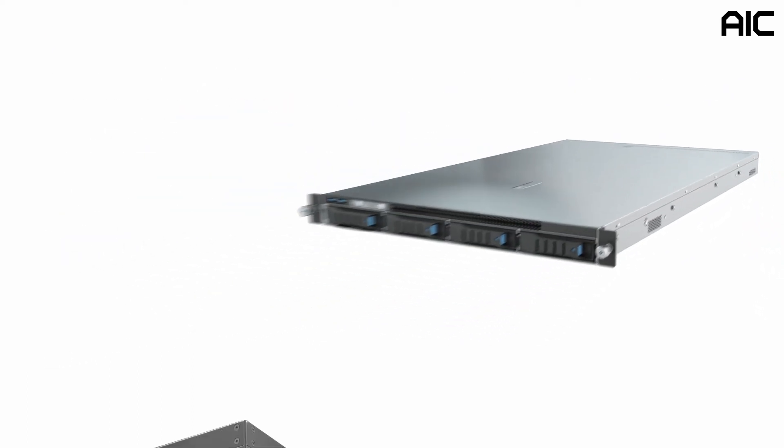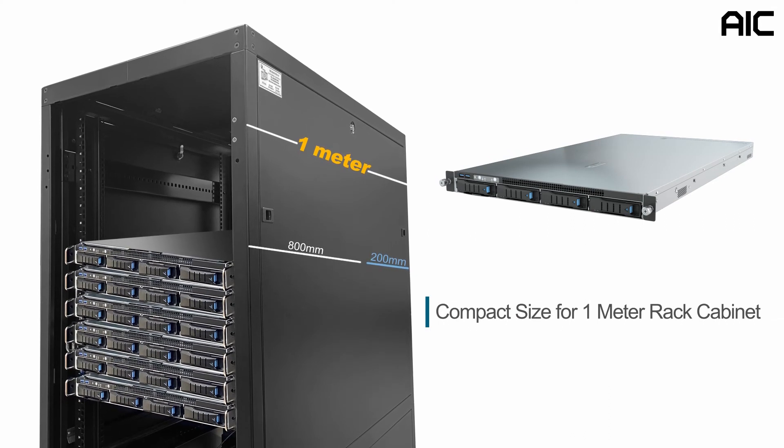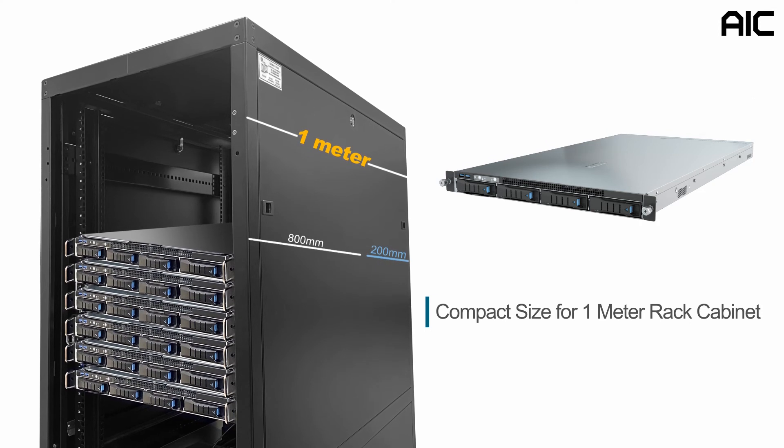The depth of the SB101-A6 is only 800 millimeters — a compact size that can fit into a 1-meter rack cabinet and still have up to 200 millimeters of space for cabling.